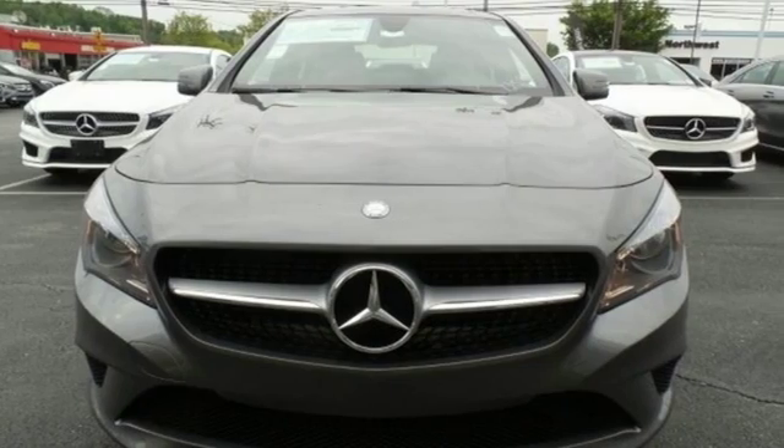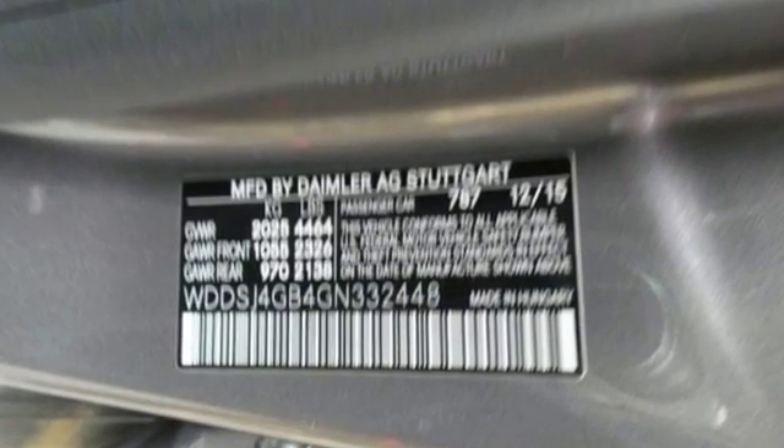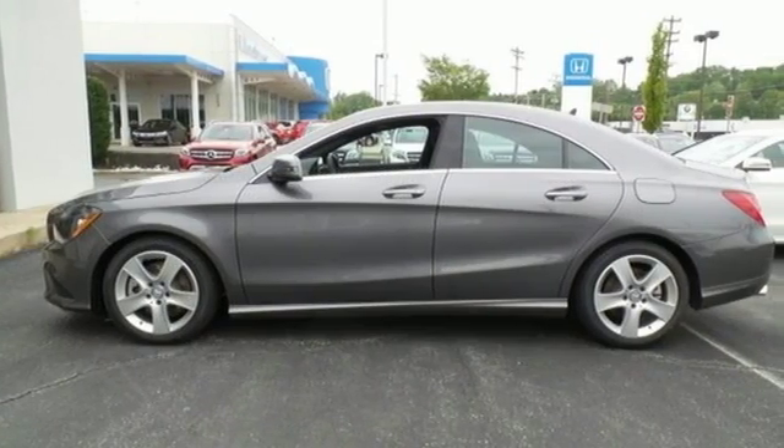The media interface, USB audio input, Bluetooth and Embrace enhance your driving experience. Maximize your drive time with entertainment choices and sensational performance. Treat yourself to this CLA Class today.